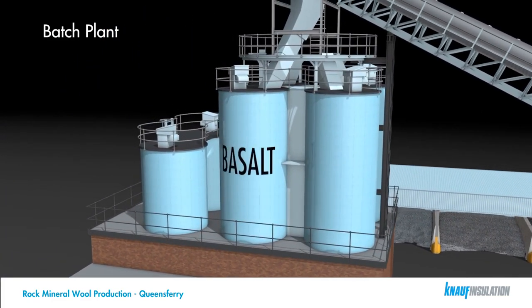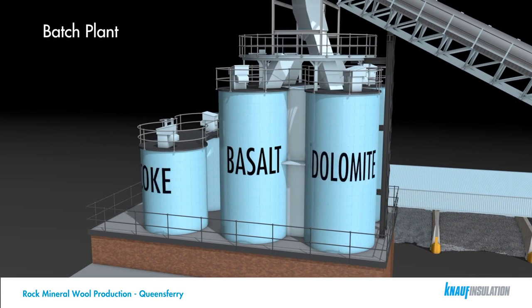The main raw materials used are basalt, dolomite, and waste materials from the steel making industry. Coke is used as a fuel source for the melting process.